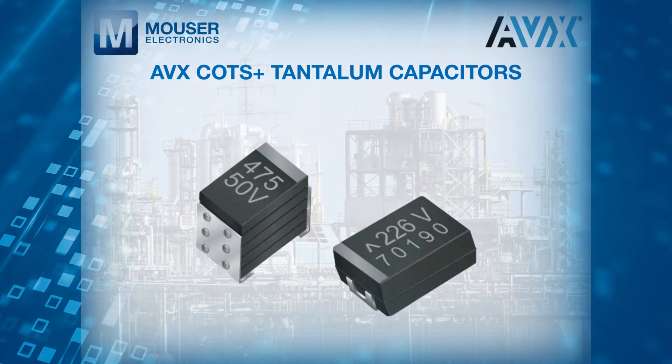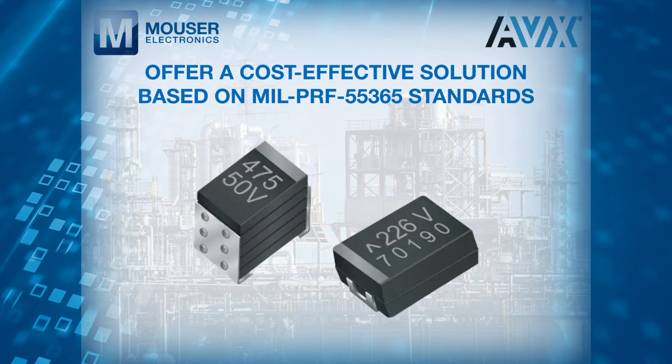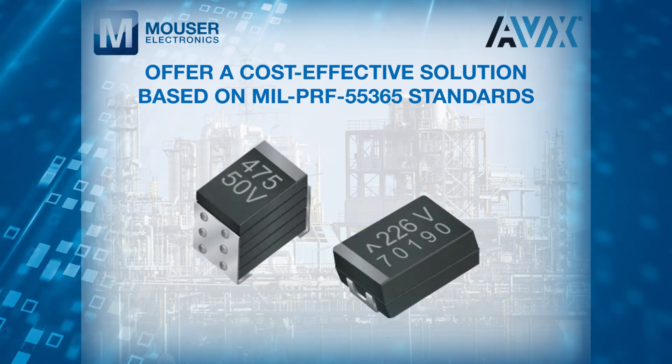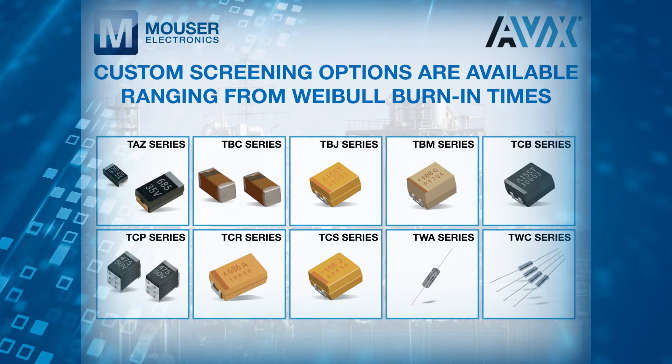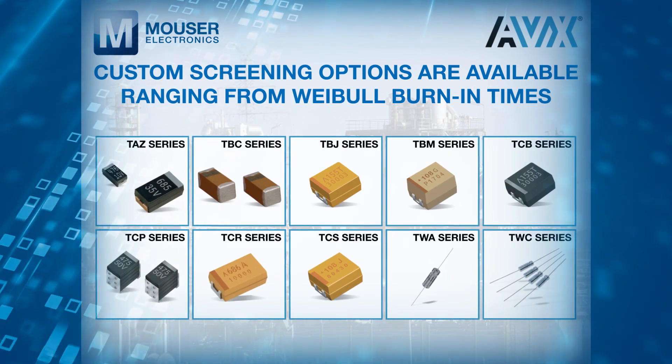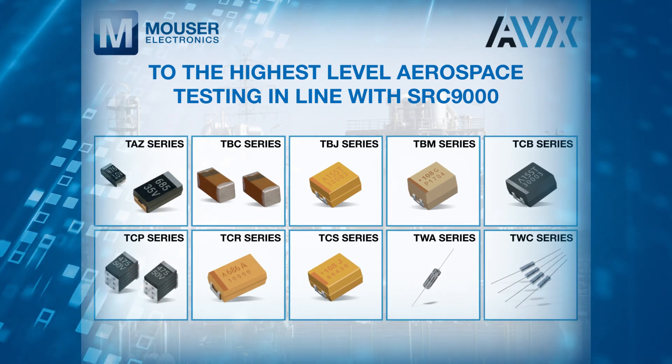AVX COTS Plus Tantalum Capacitors offer a cost-effective solution based on MIL-PRF 55365 standards. Custom screening options are available, ranging from viable burn-in times to the highest level aerospace testing in line with SRC 9000.